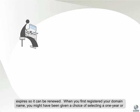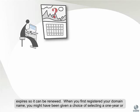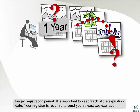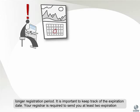When you first registered your domain name, you might have been given a choice of selecting a one-year or longer registration period. It's important to keep track of the expiration date.